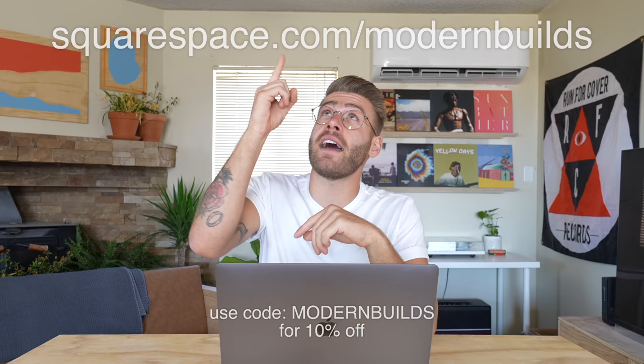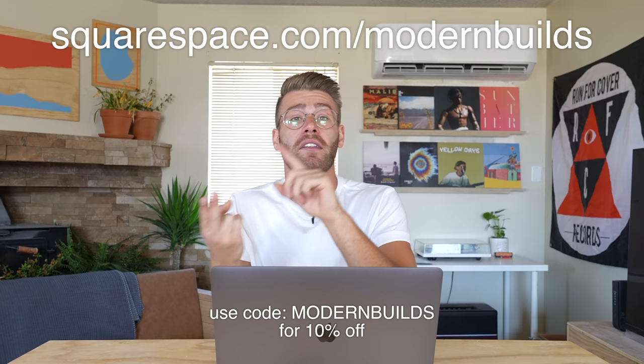So when Squarespace reached out interested in sponsoring a video like this, it couldn't have been better timing. My company Maker Brand, which makes a product called Simple Finish, which has been out of stock for a while, is about to do a relaunch and I need to do an update for that launch anyways, focusing it directly on Simple Finish. Plus, I promote Squarespace all the time — they're a regular sponsor here on Modern Builds. And if you go to squarespace.com/modernbuilds and use the code modern builds at checkout, you will get 10% off your first site, store, or domain through Squarespace.